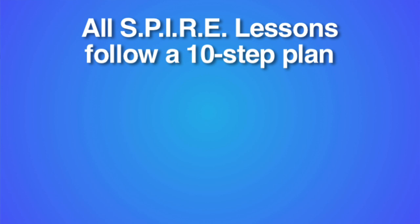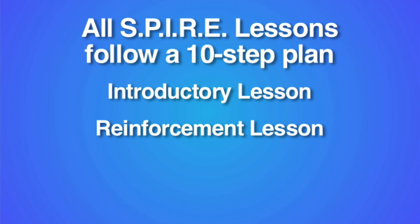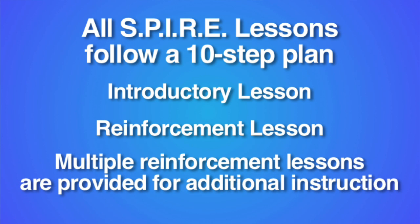There are two types of lessons with SPIRE, both of which follow the ten-step plan. The first introduces the concept; the second provides reinforcement. Multiple reinforcement lessons are available for students who need additional instruction.